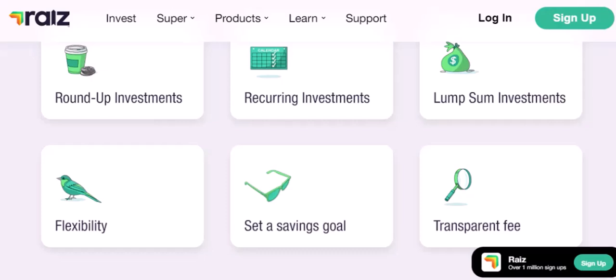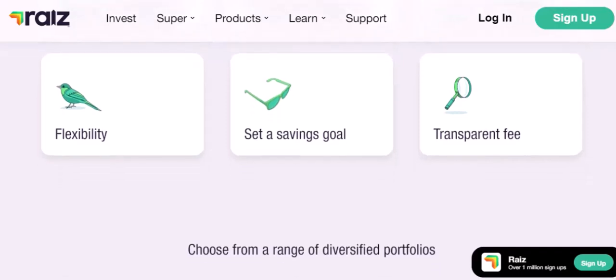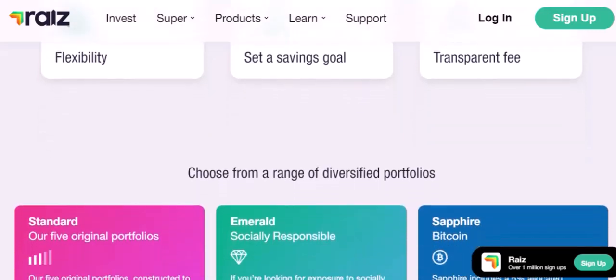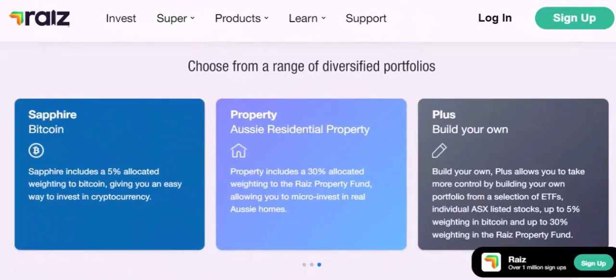Is RayEyes worth it? Whether or not RayEyes is worth the cost — or lack thereof — depends on your individual circumstances and investment goals. If you're looking for a simple, low-cost way to start investing, the free tier is a great option. However, if you want more advanced features and personalized advice, the premium tier might be worth considering. To answer the question: does RayEyes cost money? Well, it depends. The basic tier is completely free, while the premium tier comes with a fee. Ultimately, the best option for you will depend on your needs and budget.